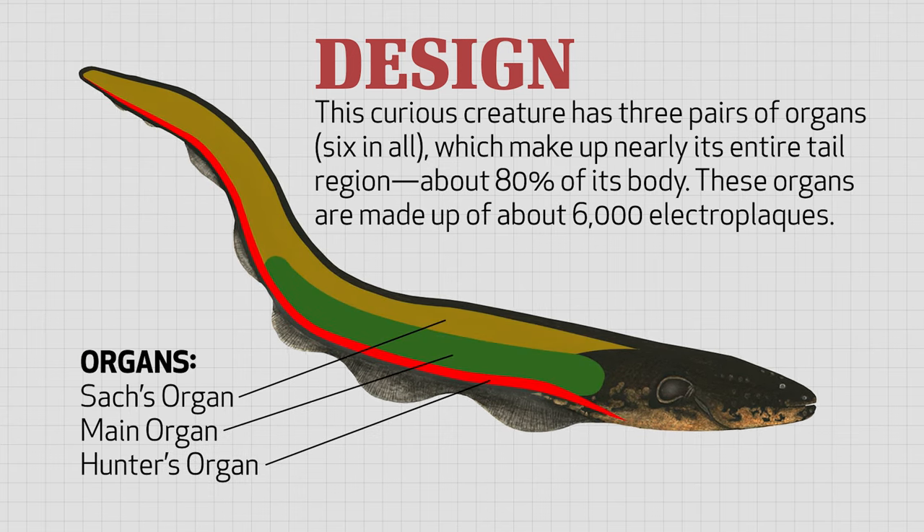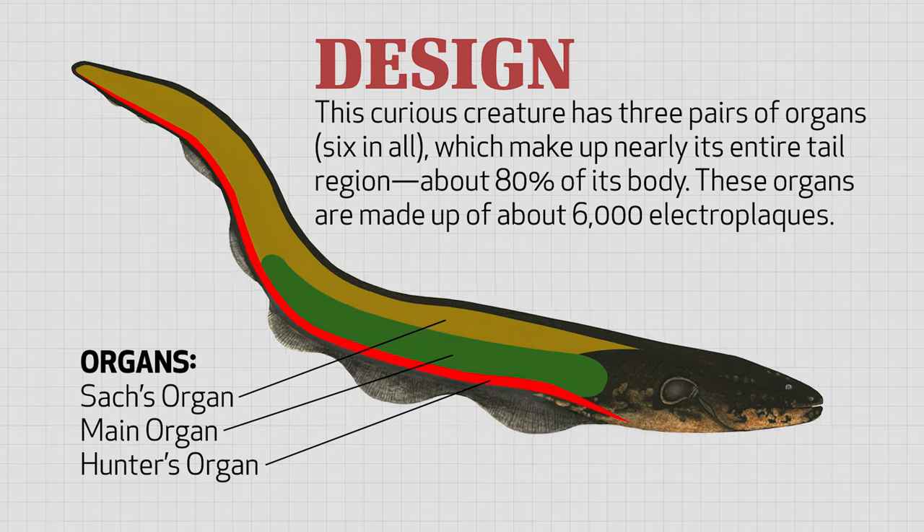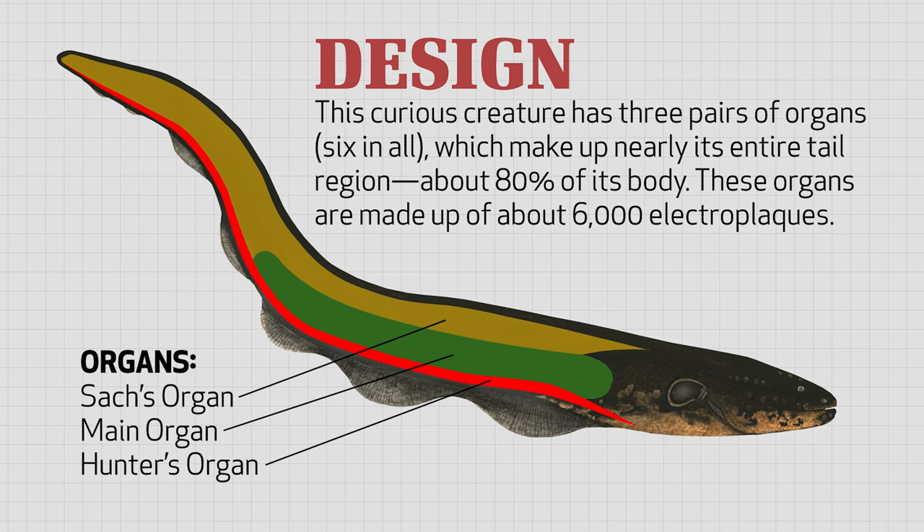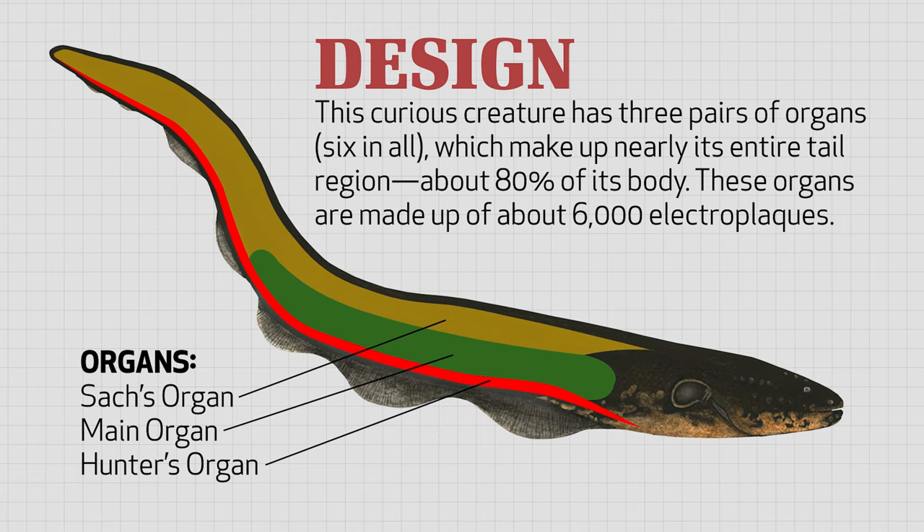six in all, which make up nearly its entire tail region, about 80% of its body. These organs are made up of about 6,000 electroplax.